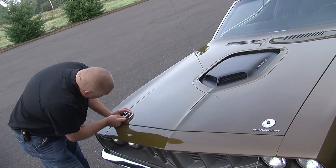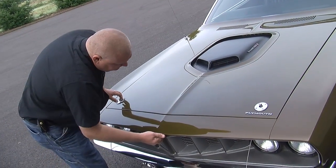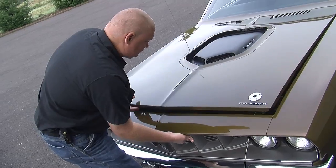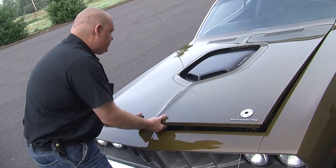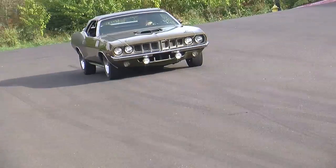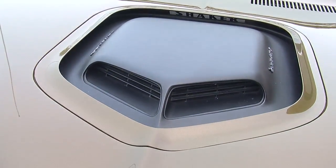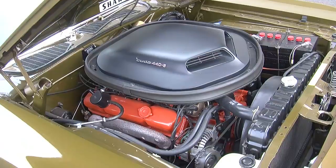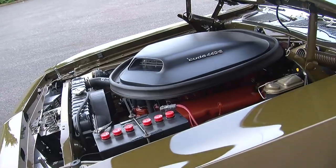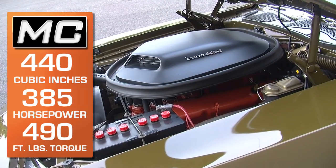Always got to be super careful pulling these hood pins — we don't want to scratch anything. By 1971, compression ratios started to drop on most muscle cars. Insurance companies were putting pressure to make them less powerful, and people were crashing them hard, so insurance rates went through the roof. Emission standards were also coming, requiring cleaner burning engines. For 1971, the 440 six-pack still made 385 horsepower and 490 foot-pounds of torque.